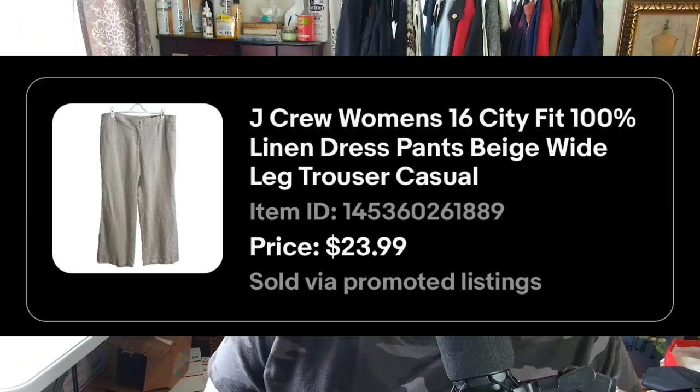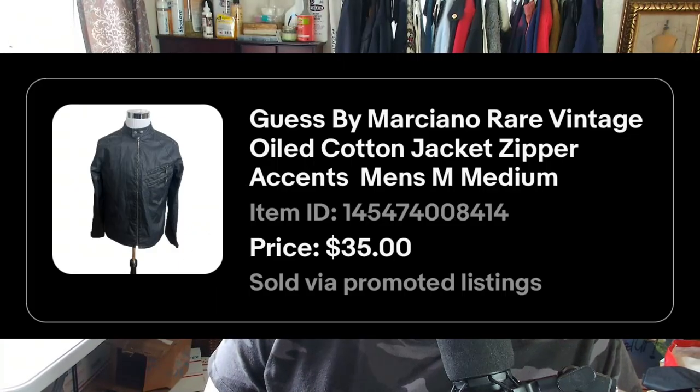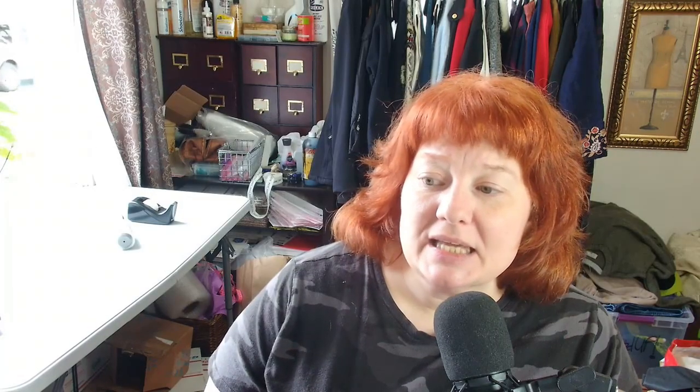Sales have been a little slow, so having sales is good. On eBay: J.Crew women's size 16 city fit 100% linen pants sold for $23.99 to an international buyer. A Calvin Klein size 6 navy dress sold for $31.50, and a Guess by Marciano vintage oiled coat jacket sold for $35.